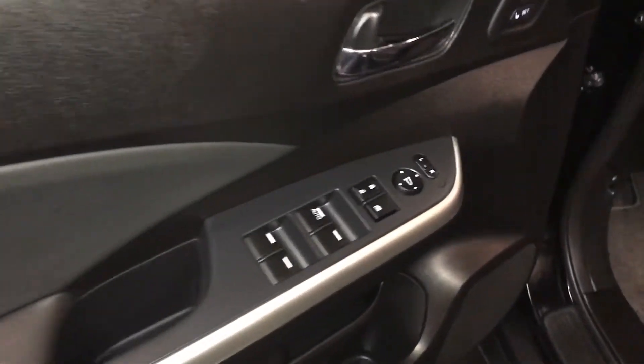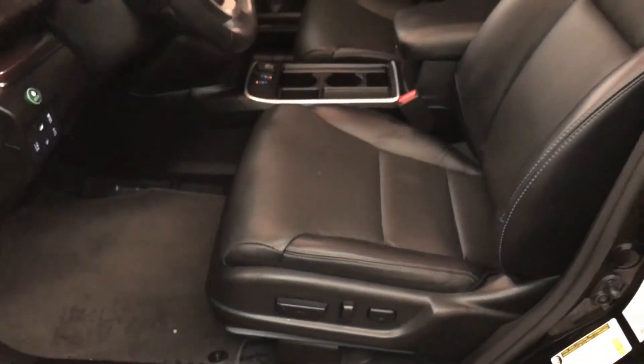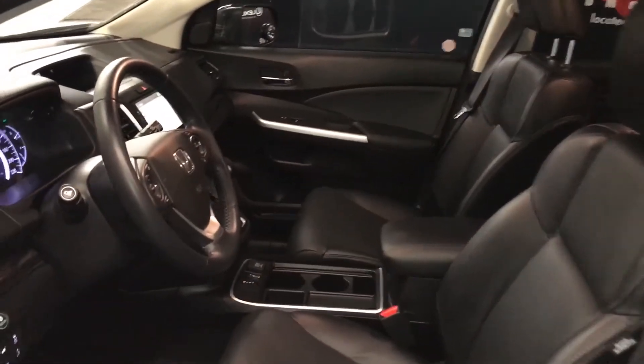Powered windows, locks, and side mirrors. Driver seat memory. Power adjustable driver seat with lumbar support. Passenger seat has a recline lever and slider bar to adjust it.